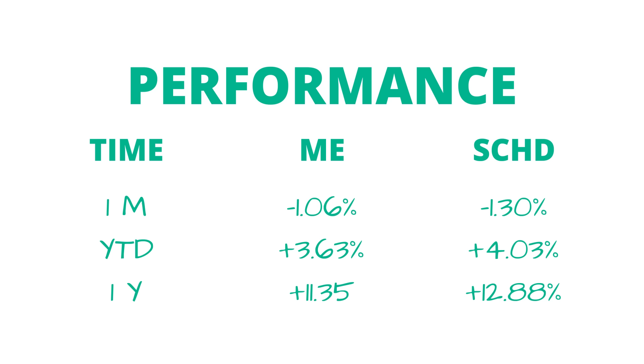I did outperform SCHD in the last month — SCHD was down 1.3%. But year-to-date, SCHD is now outperforming me with a 4.03% gain compared to my 3.6%. And the same is true looking at the last year's performance — SCHD is up about 13%, whereas my portfolio is up 11.35%. Even though I did underperform pretty much everything this last month, a couple of my stocks still saw some pretty substantial gains, with one of them even climbing double digits just in the last month.